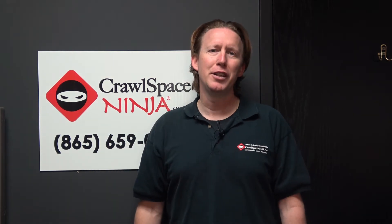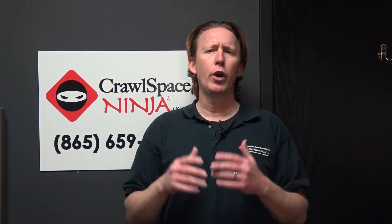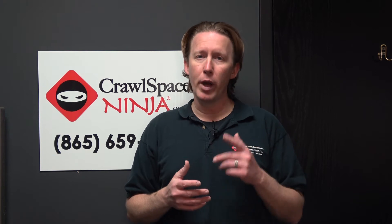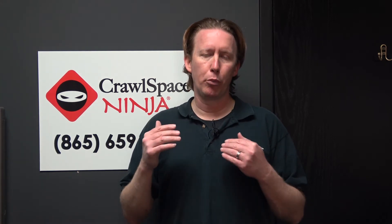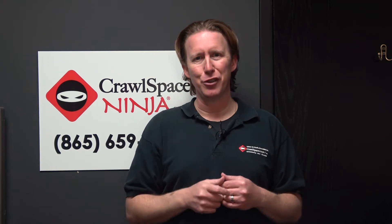Hey there, Michael Church, CrawlSpaceNinja.com, and we got a great question from one of our blogs on our website about: should I put plastic or foam board on a wall for fear that it might cause a wall problem in the future? So stay tuned for the answer.